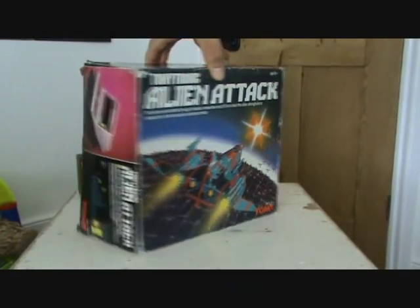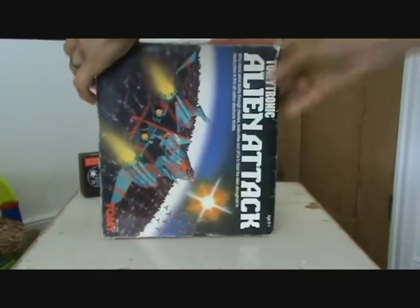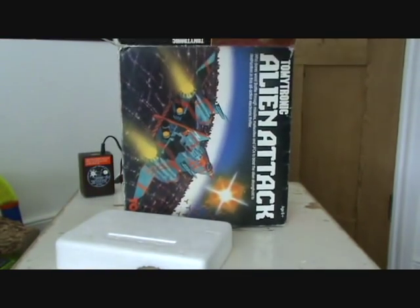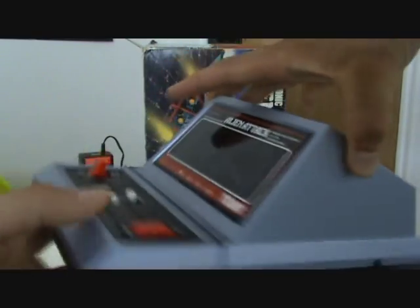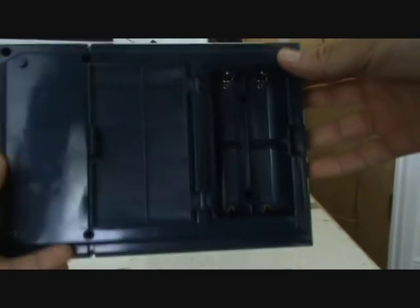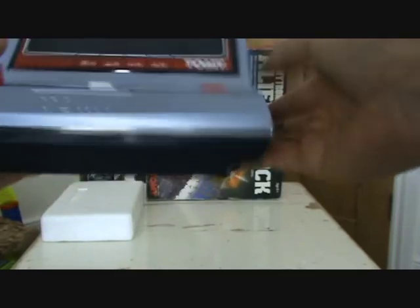I've got the box, which is in pretty good condition — a few scuffs here and there, but it looks pretty cool. Really futuristic looking packaging, and really well made. Inside you've got polystyrene inserts at each end of the box to hold the game. The actual console itself is absolutely in mint condition — there are no scratches whatsoever. Really simplistic design, and it's perfect. Underneath you've got your battery compartment, and you'll need to fit four C batteries, or there is the option of using a mains adapter, which is excellent.